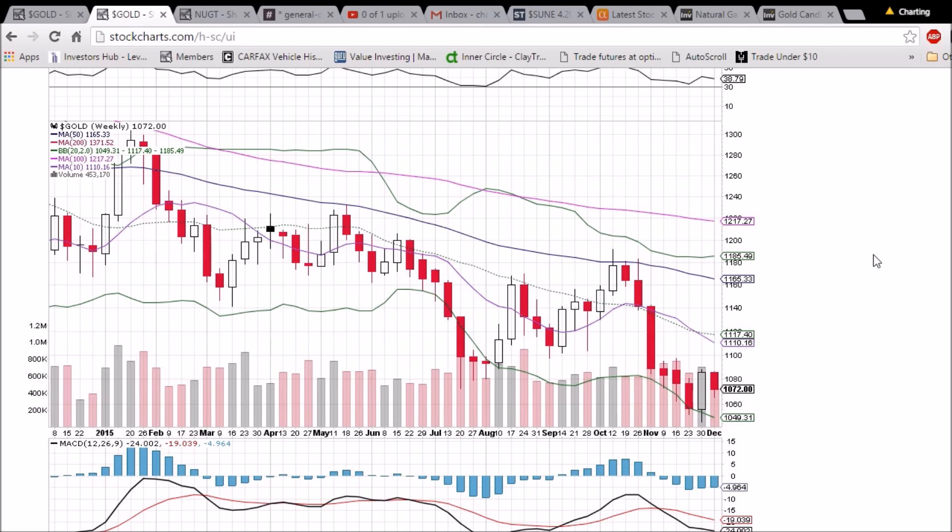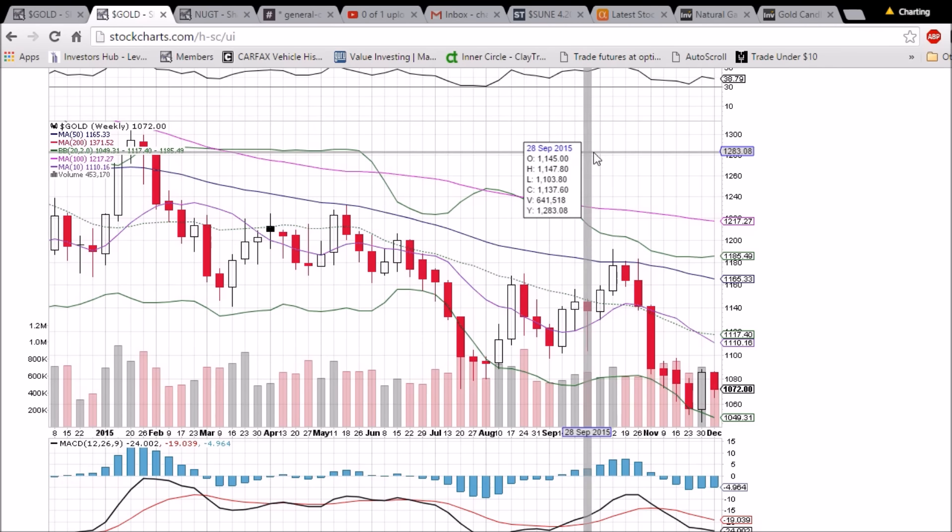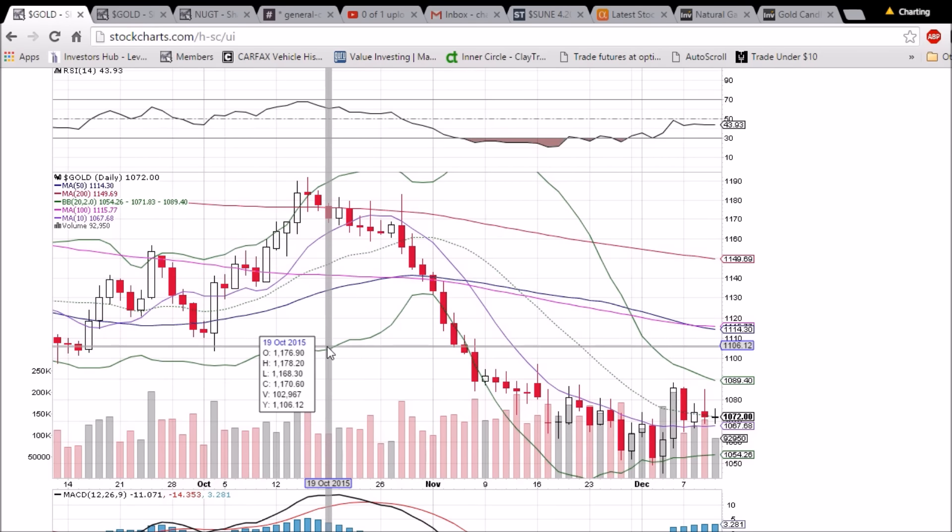On the weekly chart, we are not confirming the bullish reversal, and pending a huge breakout day for gold tomorrow, we are not going to on the weekly chart. So there is certainly still some work to do long term for the bulls. We need to see two green candlesticks in a row to confirm that bullish reversal, and we will watch for that longer-term setup to unfold.